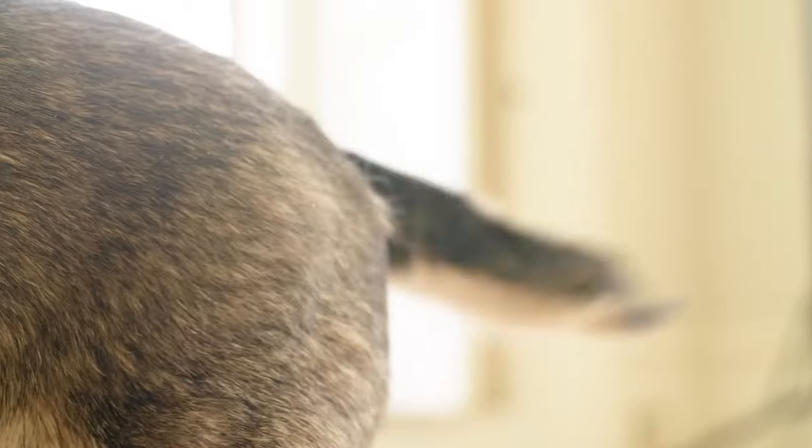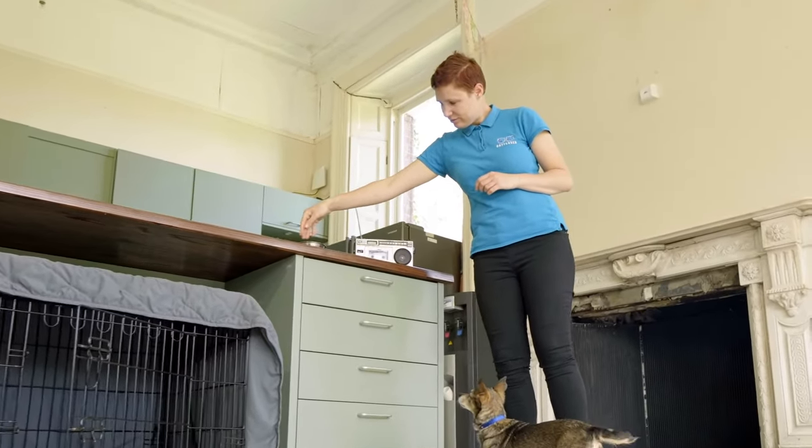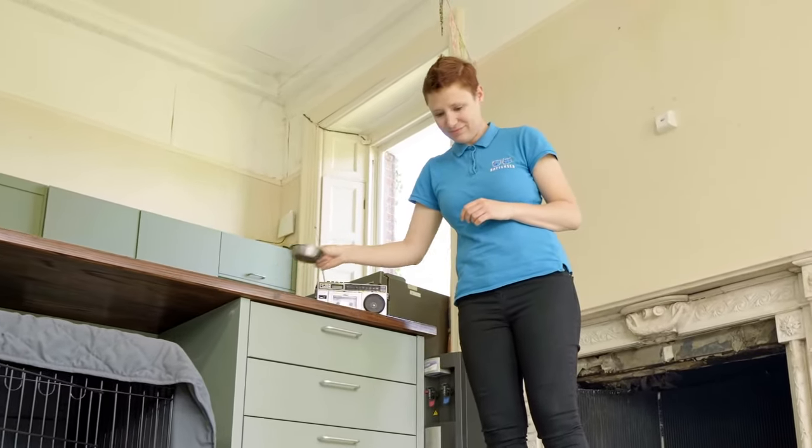Once your dog has been desensitised to the sounds, you're going to start building a positive association to them. Get out your dog's food, treats or a favourite toy. When they get excited, don't give it to them straight away. Instead, sit down calmly for a few minutes.